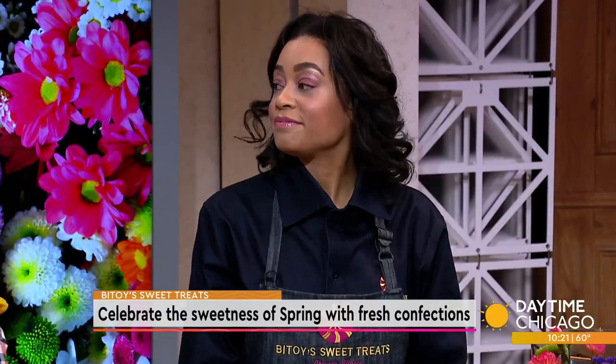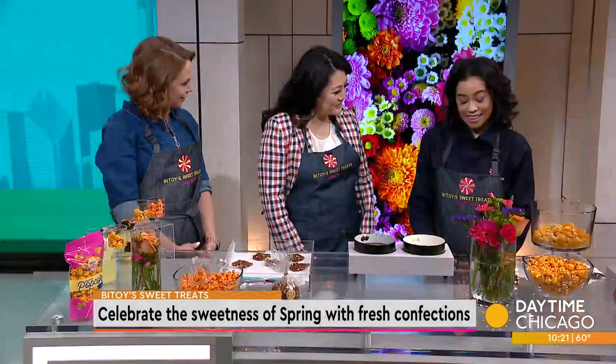Bittoy's Sweet Treats is celebrating the sweetness of spring with their natural and fresh confections. Joining us now with a look at some of their favorite spring dishes is CEO Layla Bittoy. Welcome Layla, thanks for being with us. Thanks so much for having us. Good morning ladies.